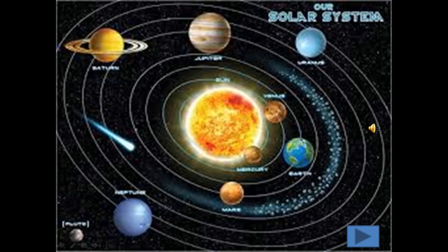Can you name the 8 planets? Yes, they are Mercury, Venus, Earth, Mars, Jupiter, Saturn, Uranus, and the last one is Neptune.